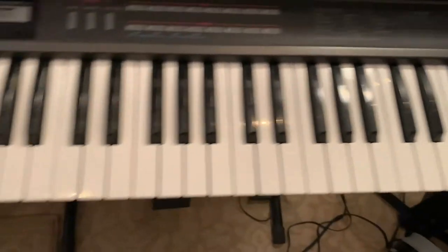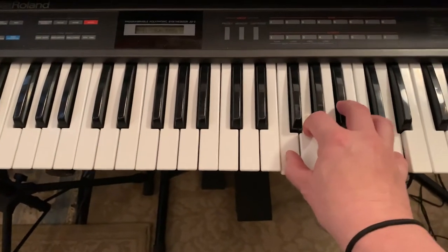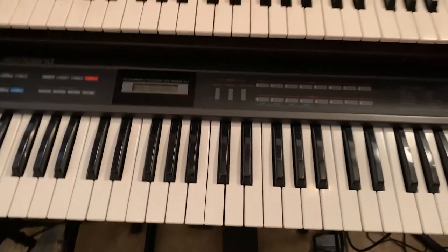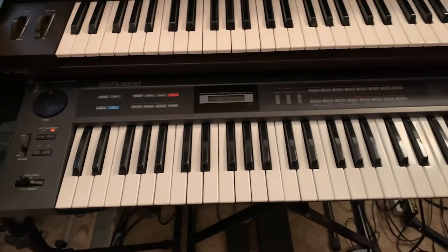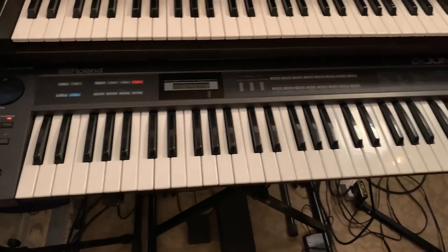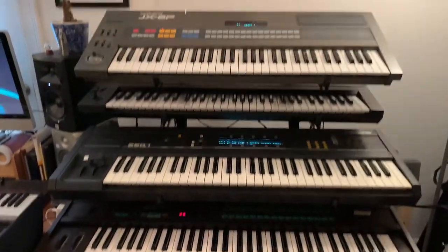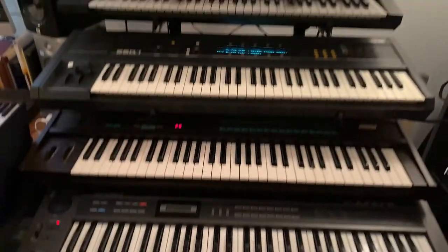Down below we also have the Roland Alpha Juno 2, and I'm really impressed with this synth. I have another iPad app that brings up the PG-300 — or whatever that programming unit is — which expands the programmability of it. There's a lot of 80s synth goodness over here in this corner.